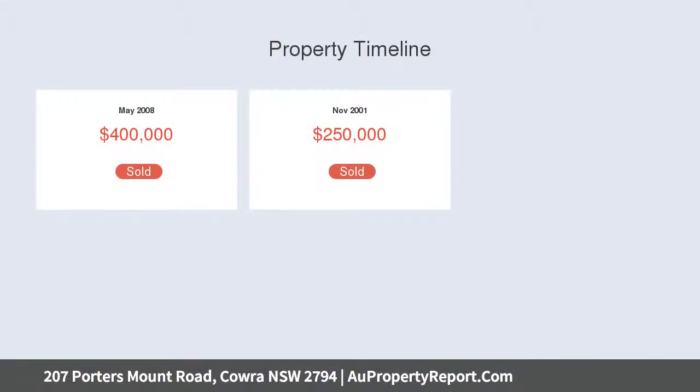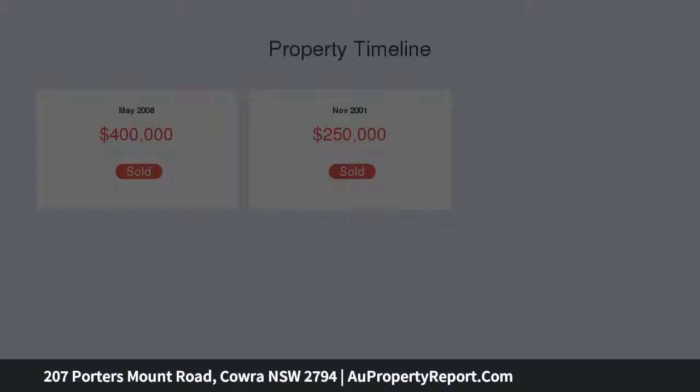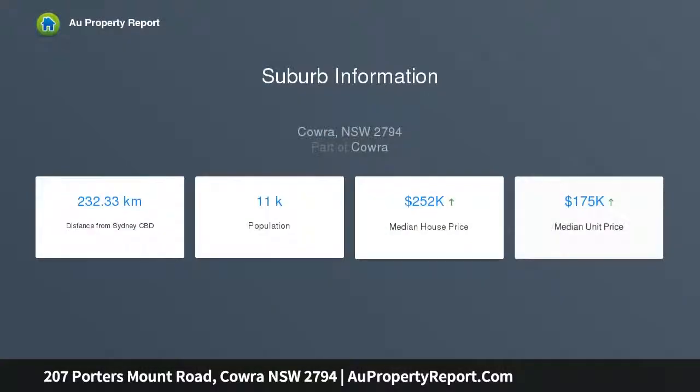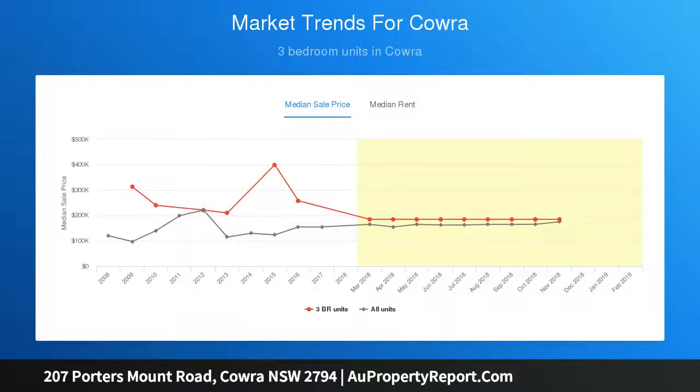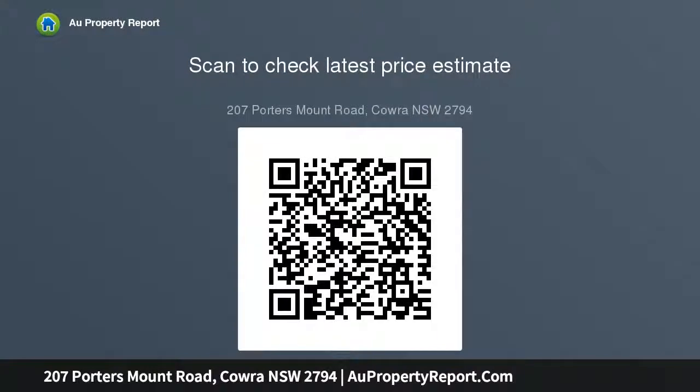Features include: four spacious bedrooms, en suite with spa and built-in wardrobes off main, plus functional three-way bathroom with two toilets, open plan with two living areas, R.C. aircon and gas heating, plus country kitchen with gas cooktop, double drawer dishwasher and a fabulous walk-in pantry, plus shady verandas front and back, plus excellent water with great storage.